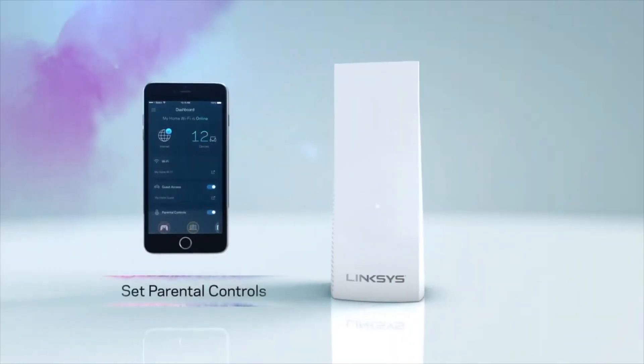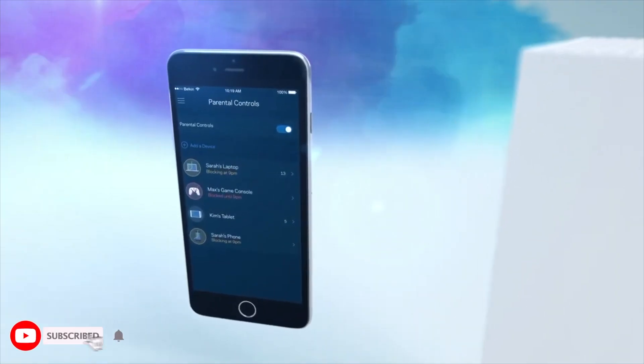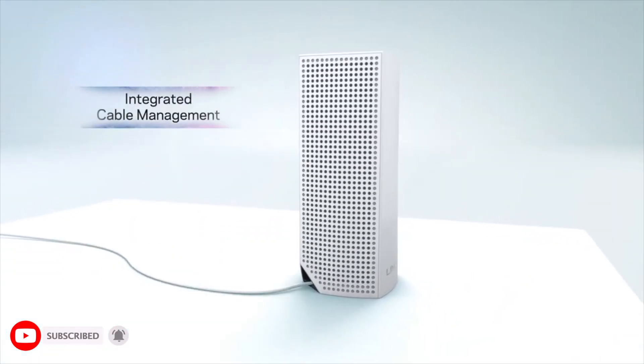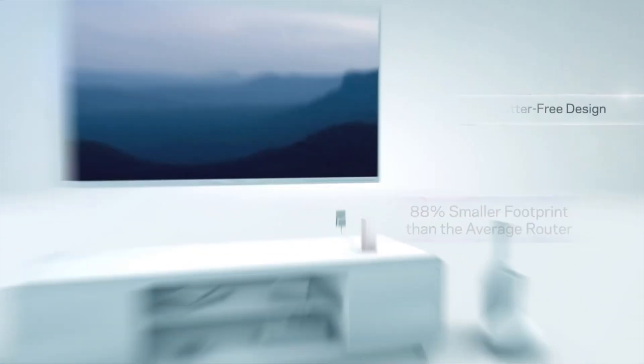The Linksys app gives you ultimate control and access to your Wi-Fi. Lock the Xbox. Share your Wi-Fi with friends. Small enough to fit anywhere, Velup's elegant design blends into any home environment.